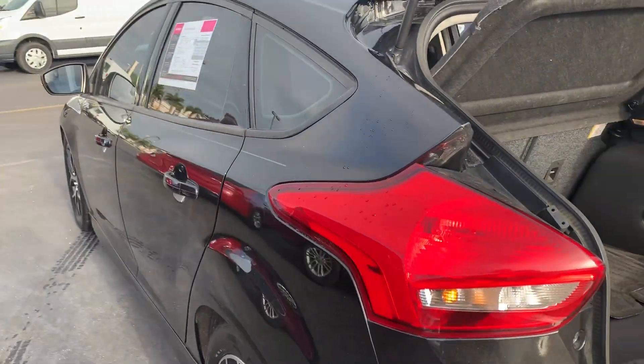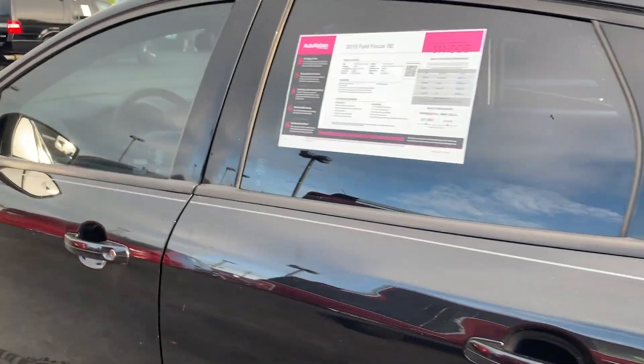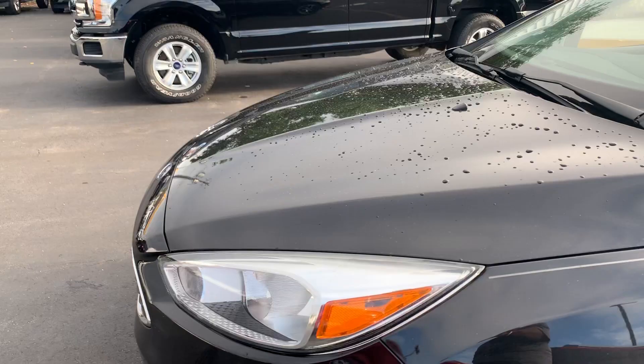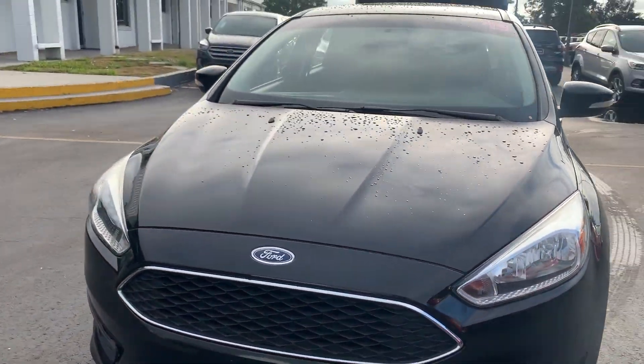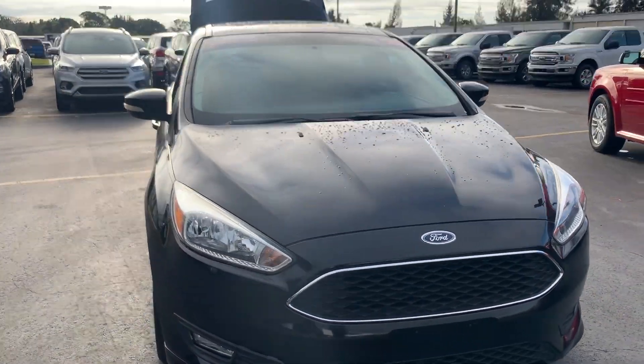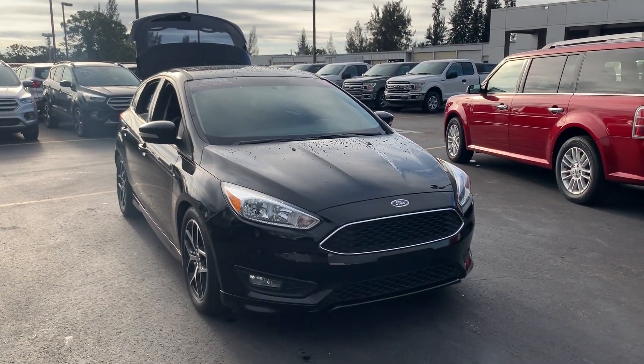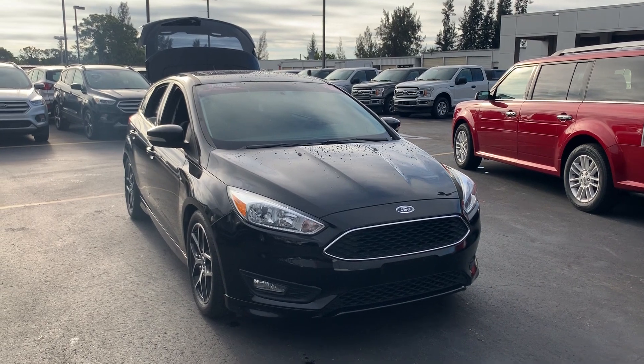This vehicle is Ford certified, so it's got warranty on the powertrain up to 100,000 miles or seven years from the original in-service date, whichever comes first. Power comes from a two-liter four-cylinder engine, so it's fuel efficient. Like all pre-owned vehicles at AutoNation Ford Bradenton, it has a five-day, 250-mile money-back guarantee.